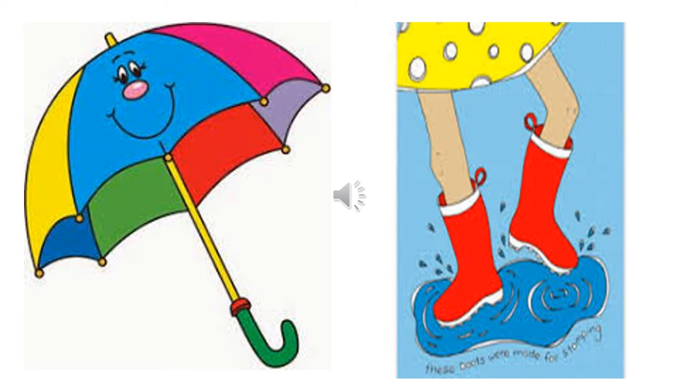Now, let us talk about those things which help us keep dry, or you may say they protect us from the rain. What is protecting us from the rain? They keep us dry. They do not let us get wet. So what are these things? First is the umbrella. The umbrella keeps the rain away from you and it helps to keep you dry. Second is the gumboots. You can see these red gumboots.